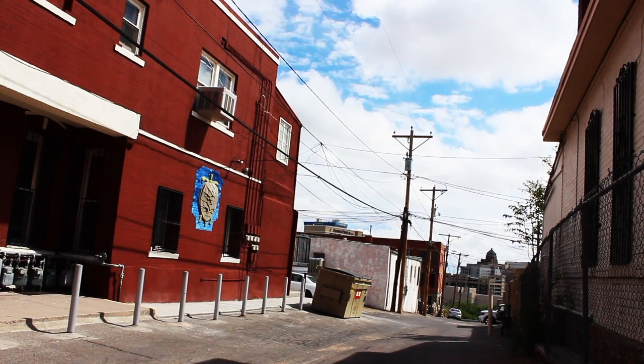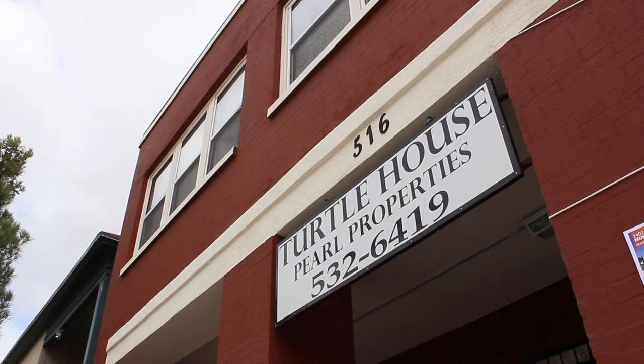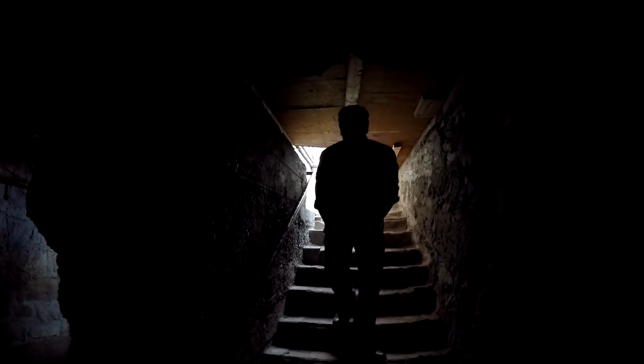My search for these mysterious tunnels brings me here, to an old apartment building called the Turtle House. Some proof of this alleged tunnel network can be found in the basement of this building. This might look like a typical entrance to a typical basement, but it's not — this is far from typical.